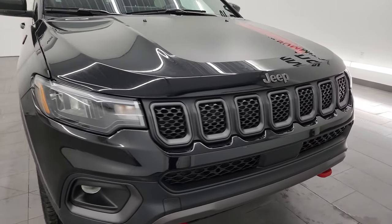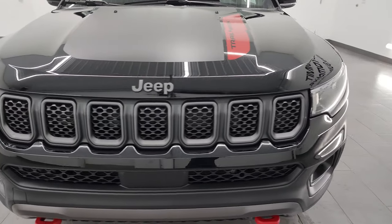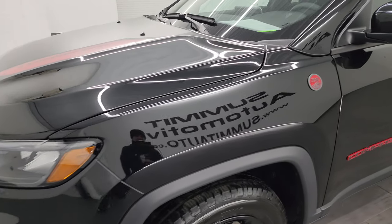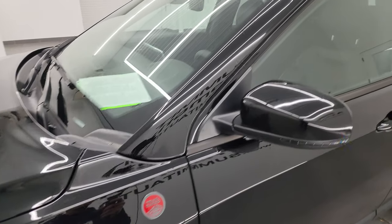Absolutely perfect all the way around — that's exactly what I'm going to do in this video: go all the way around inside, start it up, take a look under the hood, and just give you the most accurate representation of the vehicle possible and show you all the options.